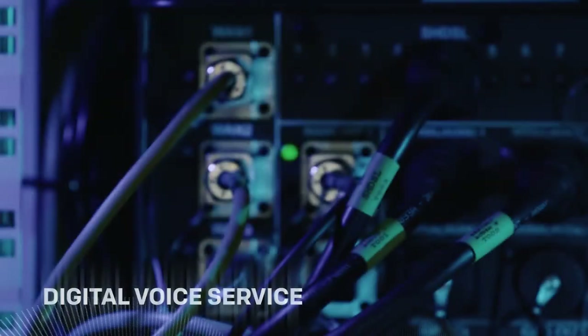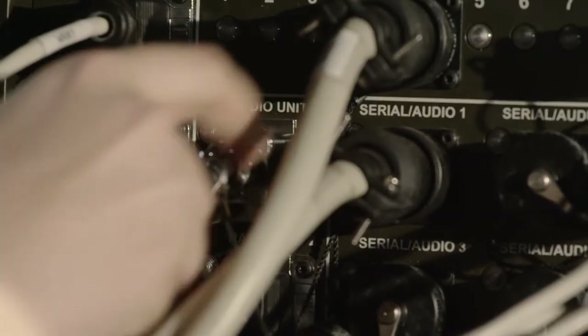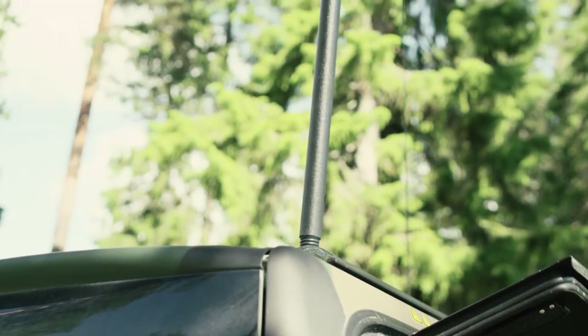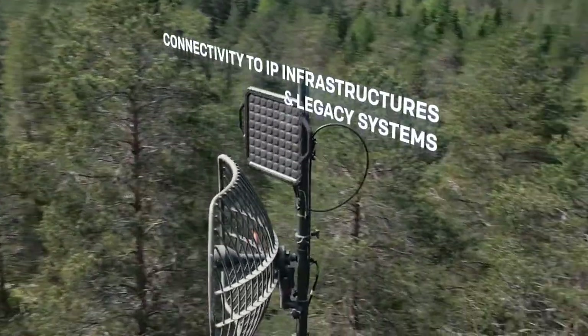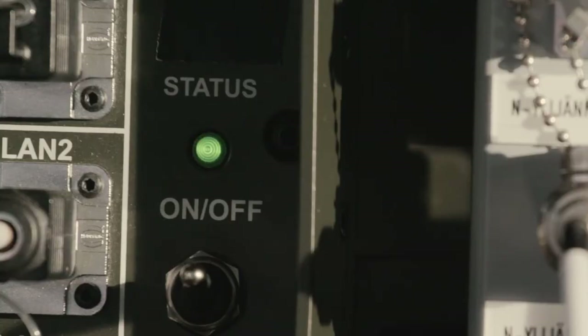Key services, such as digital voice service, are provided and distributed over the network, which is an essential element for ensuring the combat sustainability of the service. The system offers superior connectivity to existing wired and wireless IP infrastructures and legacy systems.